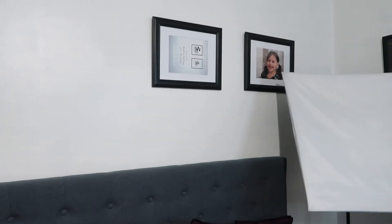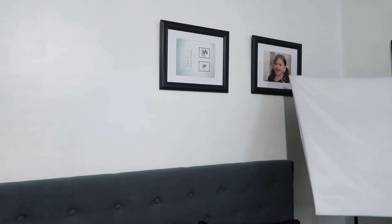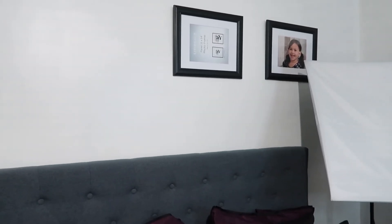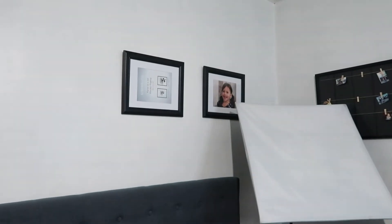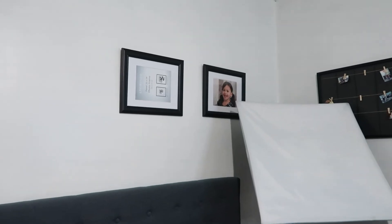Above my bed are two frames. One has Everly — she won a competition and I got the frame with her photo already in it. I asked what frame they used and what size, so I still have to print Arlo's, but his will go there too. They're a bit crooked because something else was there before, but I'm not too bothered.